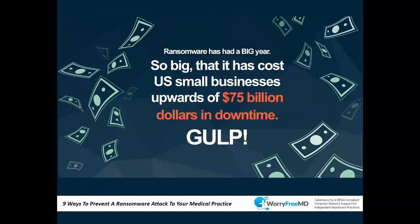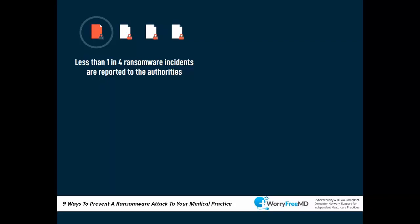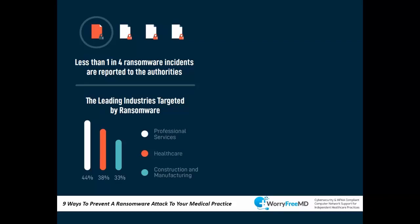Last year was a huge year for ransomware — it cost upwards of 75 billion dollars in downtime. One interesting statistic: only one out of four ransomware incidents are reported to authorities, meaning there's much more happening than what you hear about. The statistics you hear about are just the ones we know about.